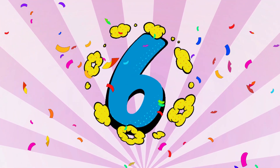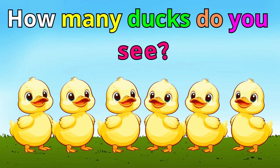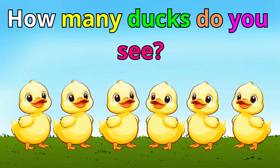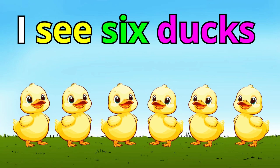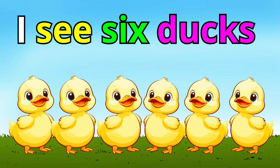Number six. How many ducks do you see? Okay — one, two, three, four, five, six. I see six ducks. Well done.